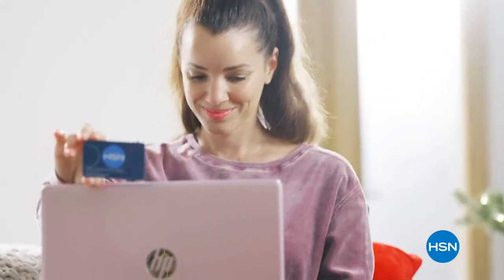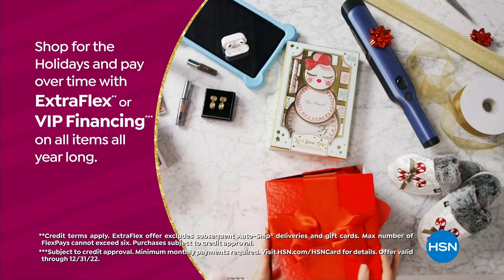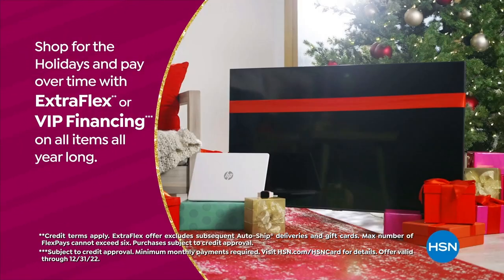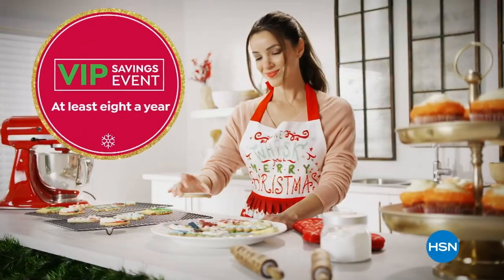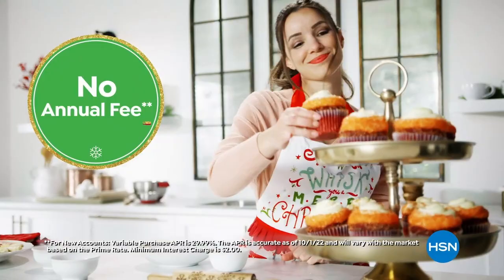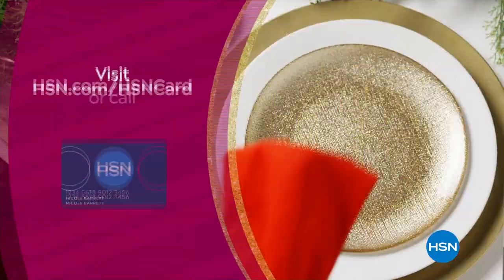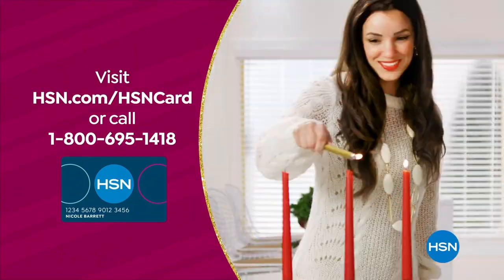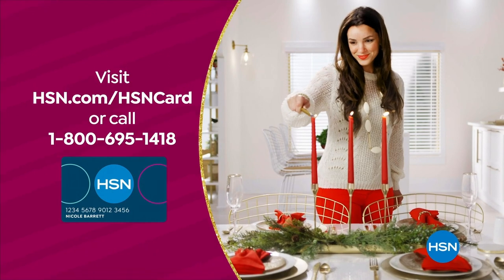Tis the season to be a VIP. Use your HSN card to get the best deals on gifts for everyone. Shop now for the holidays and pay over time with Extra Flex or VIP financing on every item, plus at least eight VIP savings events a year. The HSN card has no annual fee. Apply now and instantly get $20 off when you're approved. Visit hsn.com/hsncard or call 1-800-695-1418 for details.